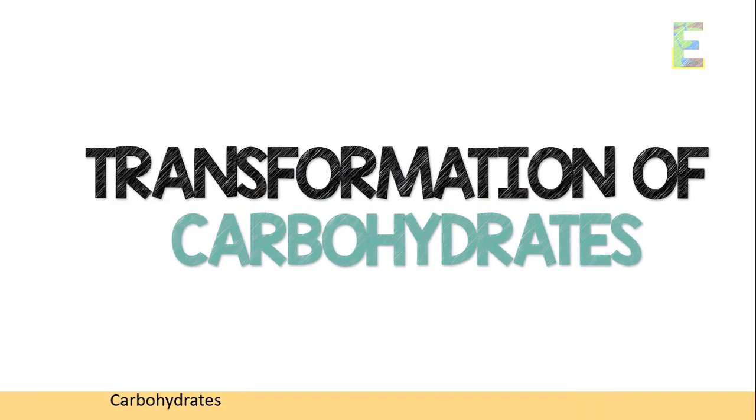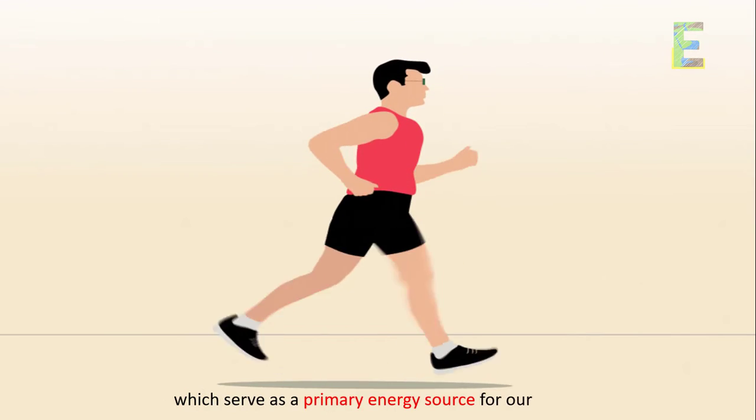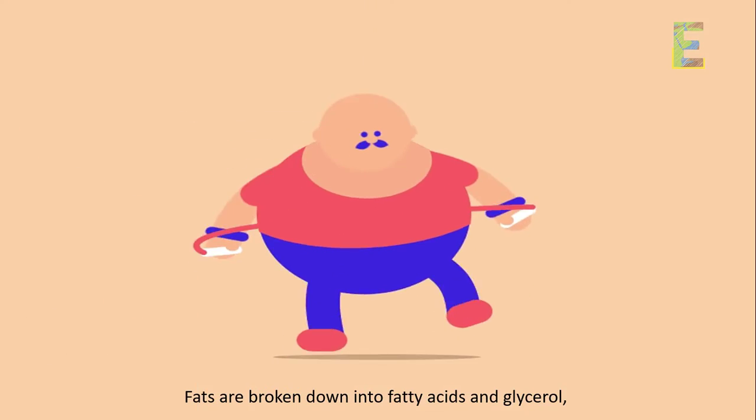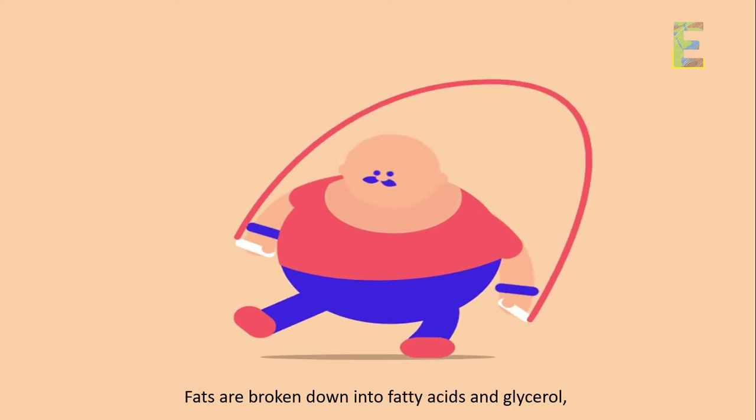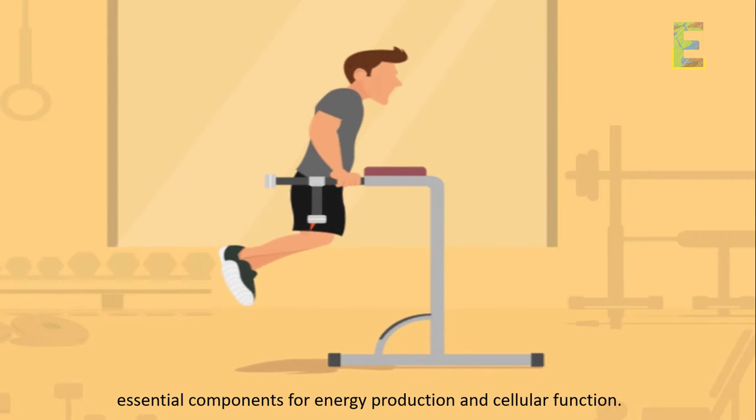Carbohydrates are transformed into glucose and other simple sugars, which serve as a primary energy source for our body. Fats are broken down into fatty acids and glycerol, essential components for energy production and cellular function.